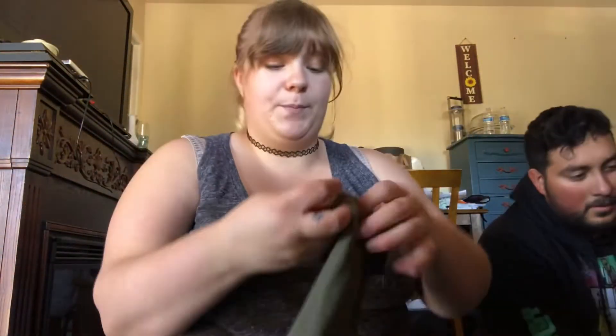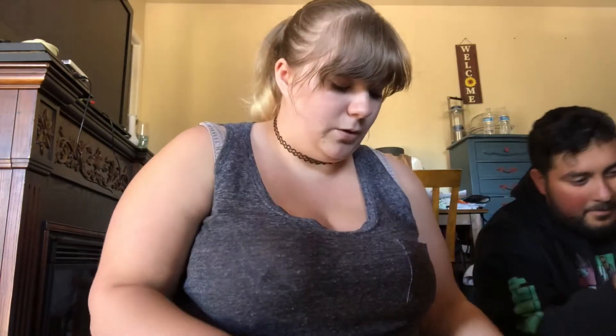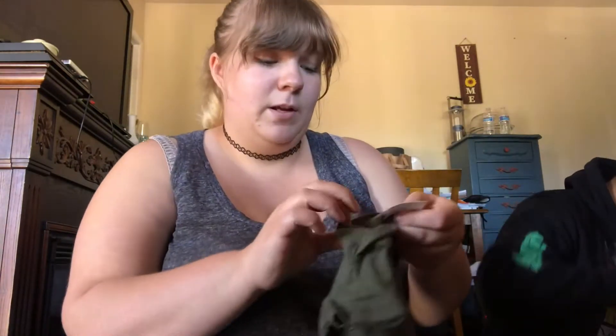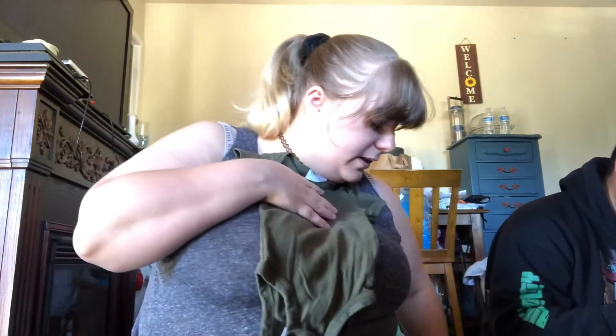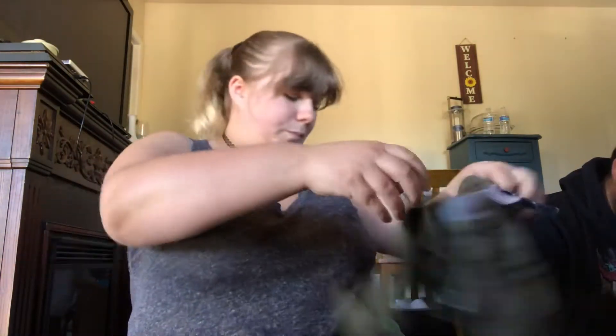We are going to wash all of these before we let the baby wear them, just letting you guys know. Another Carter's, this one's 6 months, but he is still fitting in 6 month clothes. That is just so cute, especially with these — so adorable.